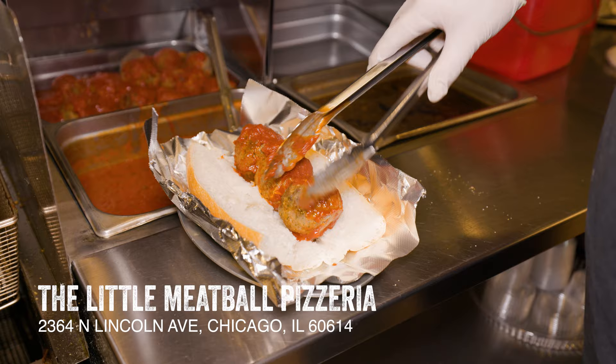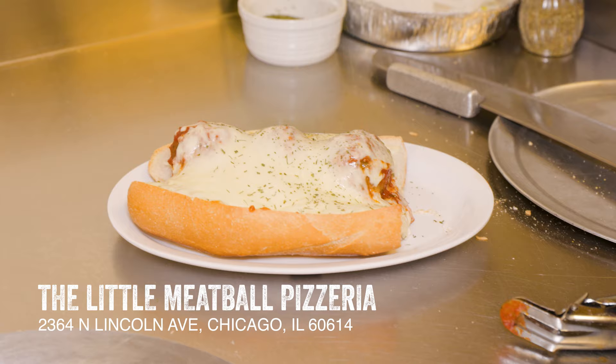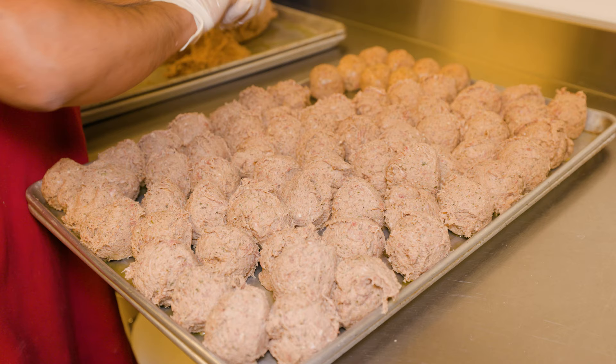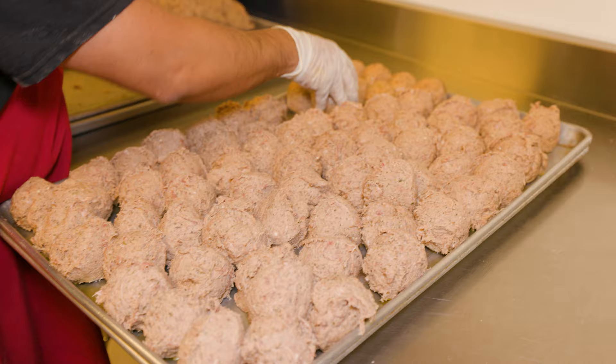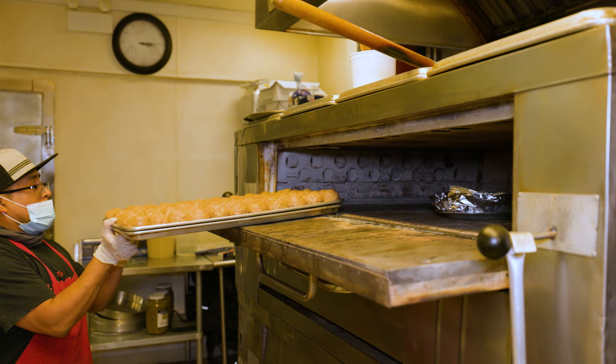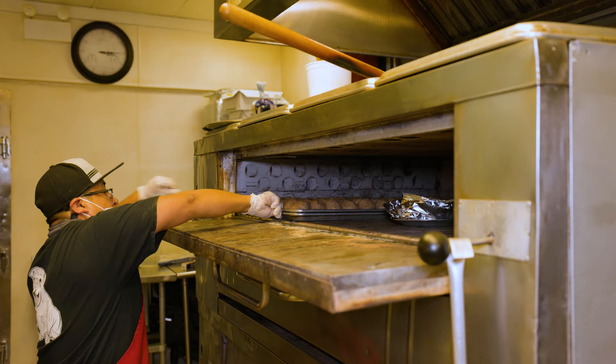Chicago can get very, very cold, but the Little Meatball Pizzeria has a dish that will keep your body and your soul warm. Their meatballs are a recipe passed down generations from the family in Sicily, made with homemade sausage, ground beef, parsley, Romano cheese, Parmesan cheese, salt, pepper, onions, and garlic. They are rolled and cooked in the pizza oven before taking a bath in their homemade marinara sauce.